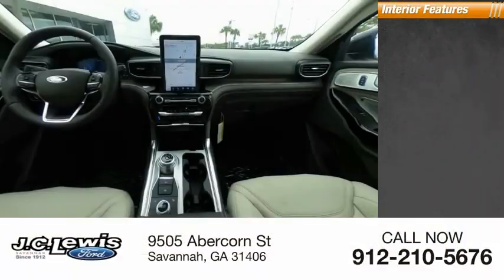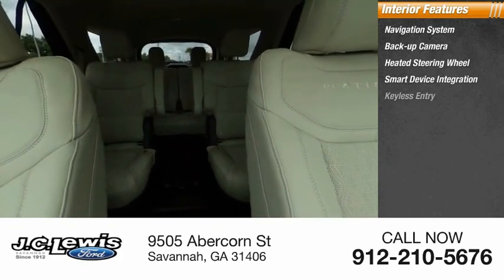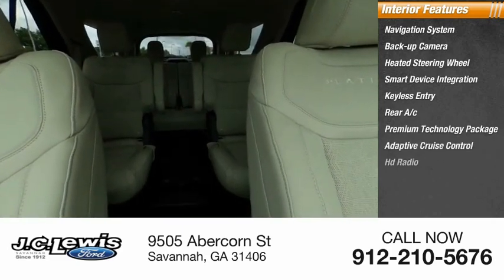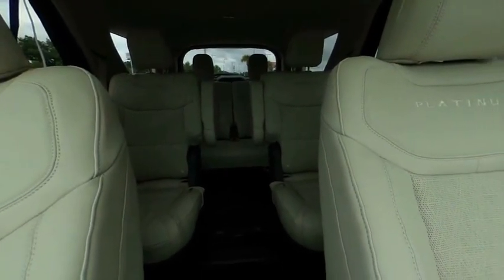Inside you'll find a navigation system, backup camera, heated steering wheel, smart device integration, keyless entry, rear AC, premium technology package, adaptive cruise control, HD radio, and ventilated front seats. Is love at first sight really possible? Let us know when you stop in.